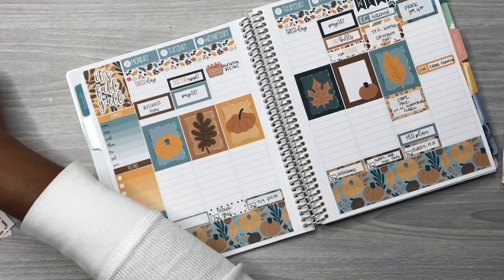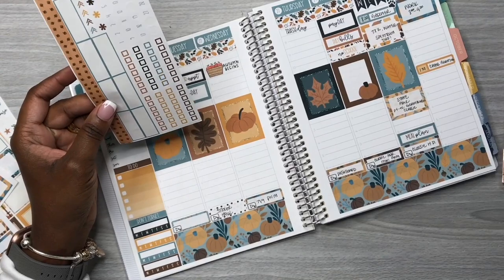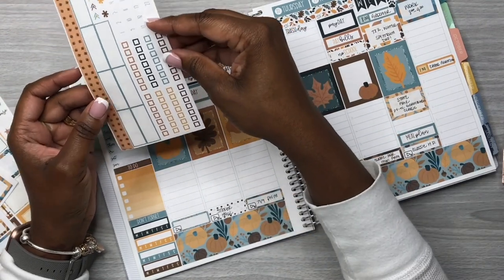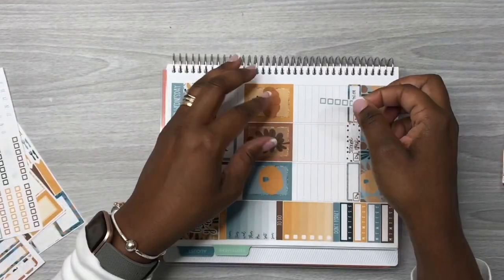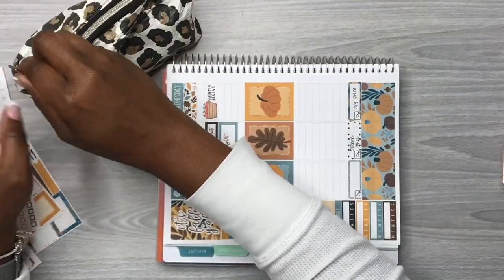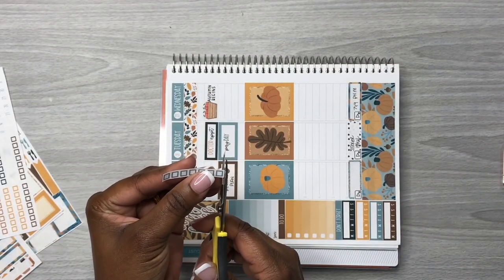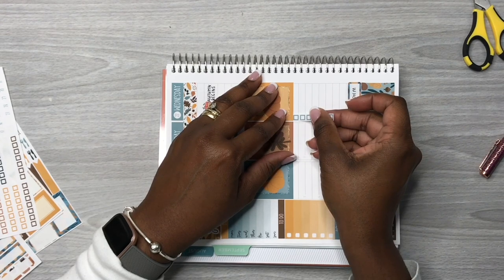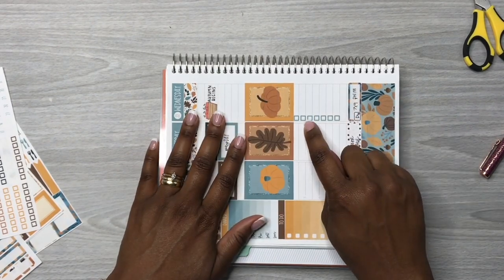The decorative full boxes are laid down and look how pretty that looks throughout the week. I also put in some more plans on Sunday, cheer practice, Saturday is the State Fair, and I also work on Sunday. Now I grabbed some checklists to put throughout the week so I can capture what chores I'm going to get done. I'm going to snip off a little bit off the top of the checklist so the boxes line up perfectly with the lines on Wednesday.